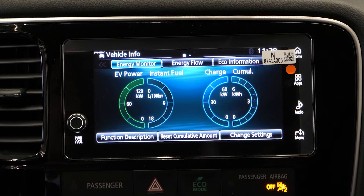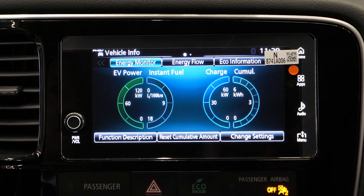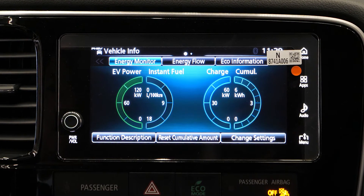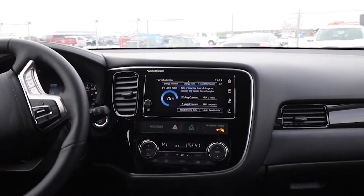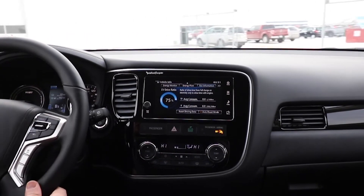From the energy tab, you can find out how much battery you're using, how much fuel you've used, and how much charge you've put back into the drive battery. On the energy flow tab, you can see in real time where the power is being distributed. And on the EQ information tab, you can find out your fuel economy.